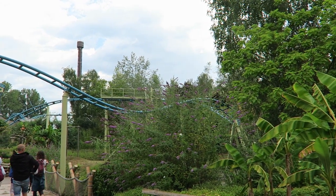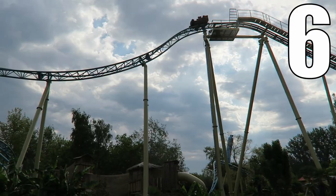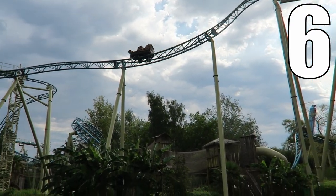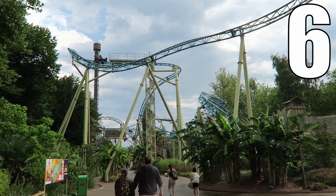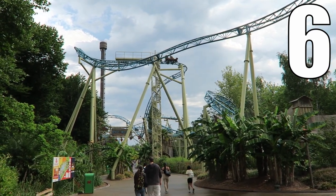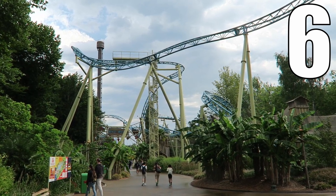I would give this Gerstlauer bobsled a 6 out of 10. This is a decent coaster. I really like this ride's appearance and how it's integrated into the Exotic World area — that's probably the ride's biggest strength. The coaster also has some nice laterals peppered throughout, particularly whenever you're entering and exiting those brake runs.